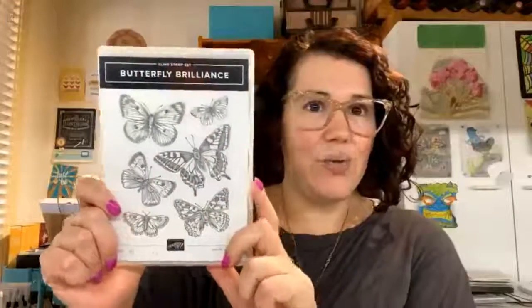So the stamp sets we're working with today are Butterfly Brilliance — which is wonderful, I've shown quite a few cards with this — and Watercolour Shapes. For the cards I've already made I also used Biggest Wish for the sentiment, so I'll grab that down as well. A reminder: any products I use today are available to purchase in my store if you're in Australia, and if you don't have a demonstrator anywhere else in the world, I've got contacts — just drop me a line.